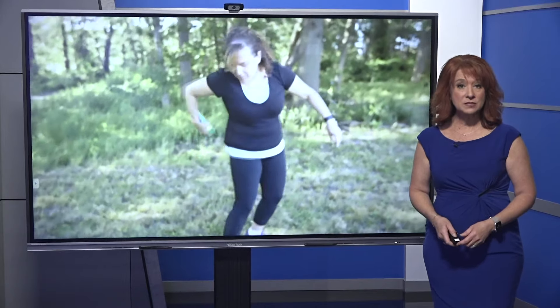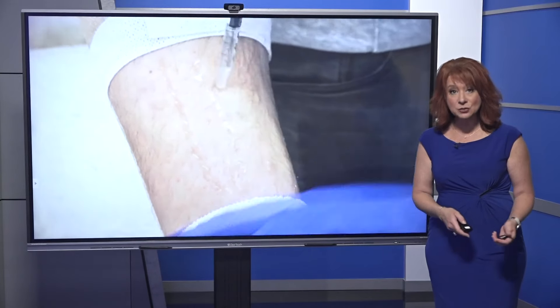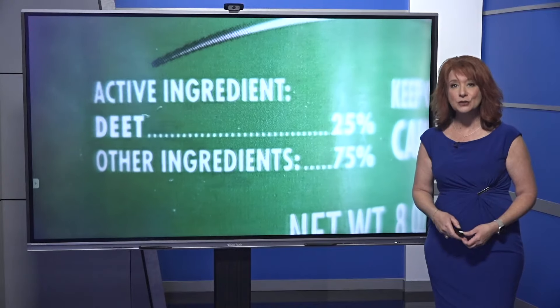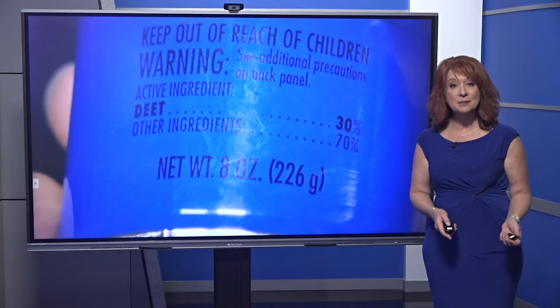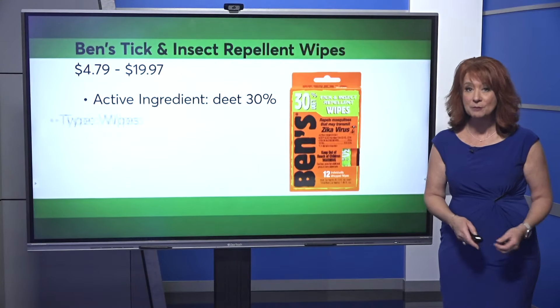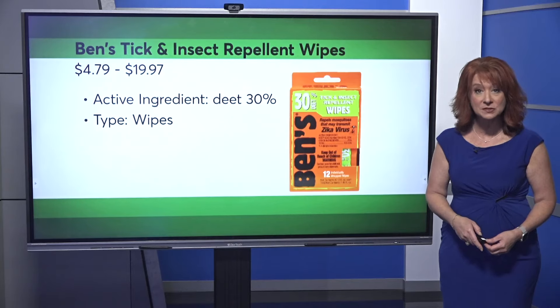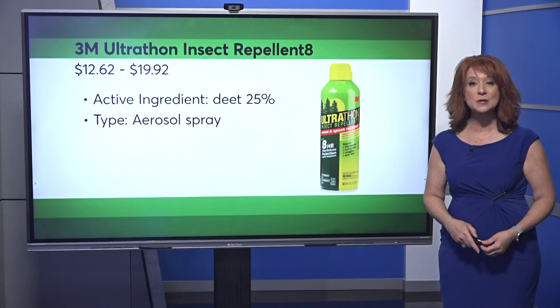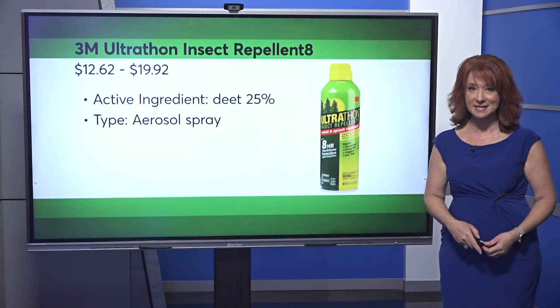Well, every year Consumer Reports tests insect repellents, and the best repellents in their testing contain DEET at levels of 25 to 30%. At the top of CR's ratings this year: Ben's Tick and Insect Repellent Wipes, Ben's Tick and Insect Repellent Wilderness Formula Pump, and last but not least, the 3M Ultrathon Insect Repellent 8.